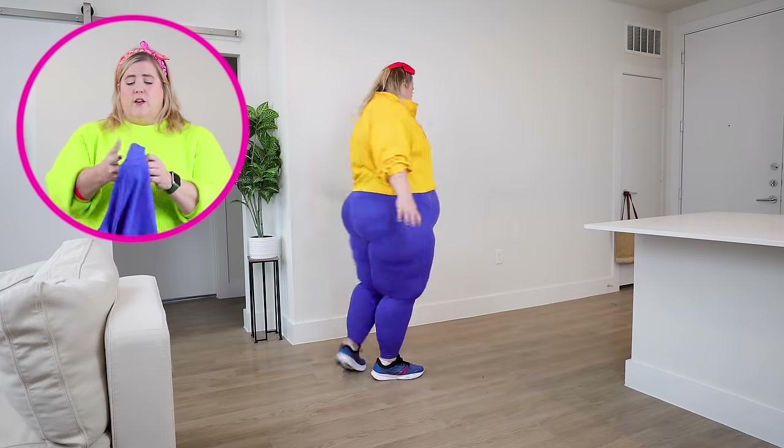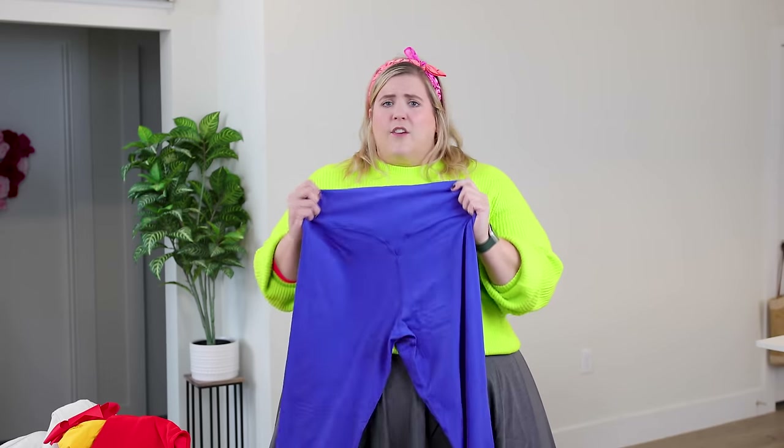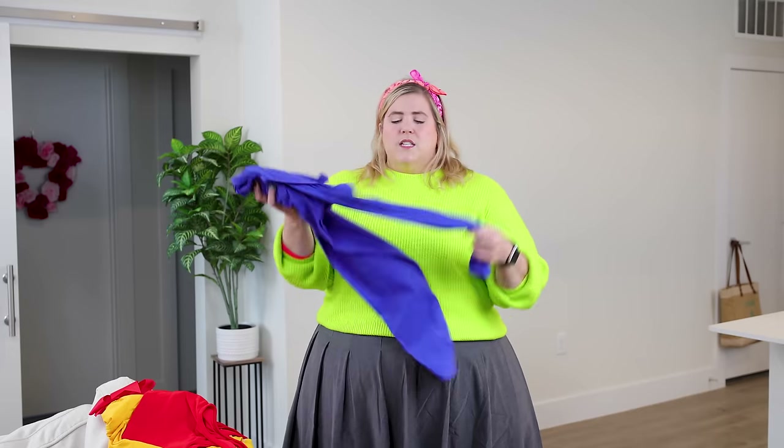The first thing for the Snow White look are these amazing blue leggings from a brand called Vitality. They are a brand that I discovered this year — very comfortable, very lightweight. I love these for yoga and anywhere where you don't need a ton of compression but you still want to be supported. These are in a royal blue color, a nod to Snow White.